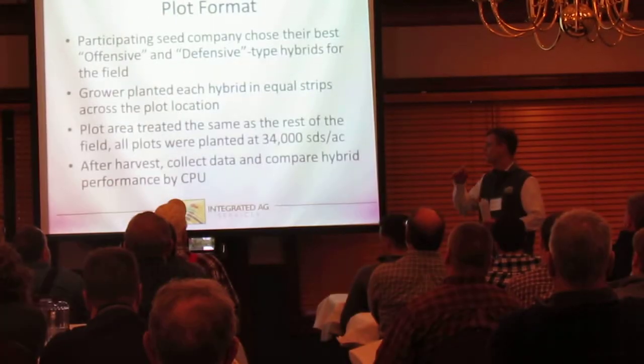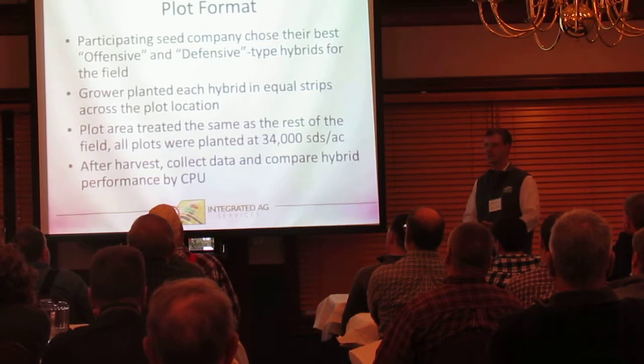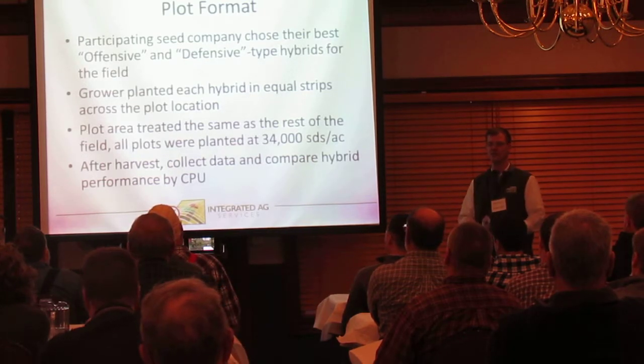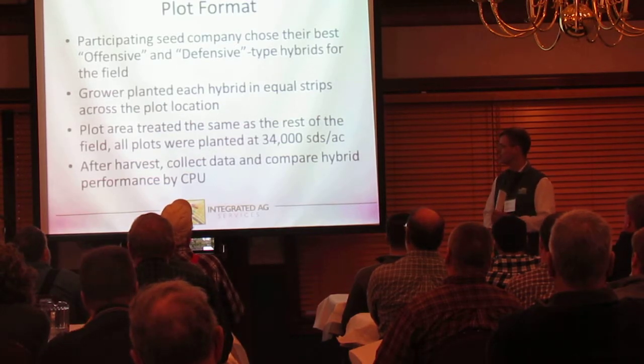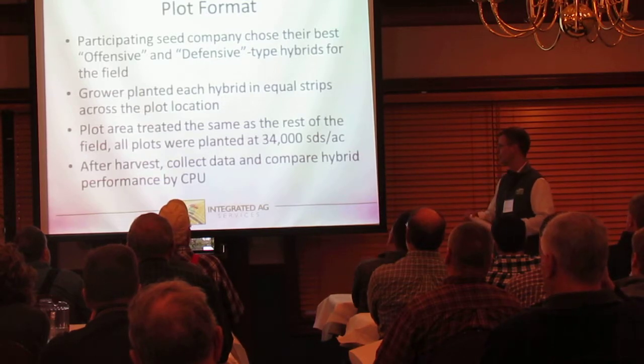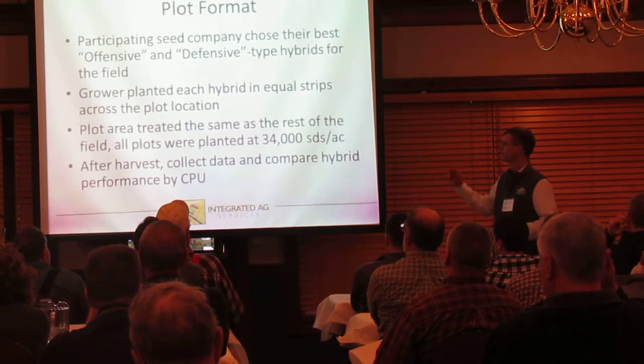All the plots were planted at 34,000. We didn't want to introduce any more variability into the plot data with planting rates. After the plot's planted, the grower can treat it just as they would the rest of the field — whether it's fungicide, herbicide, or timing — as long as it's treated the same all the way across. After harvest, I collect the data and we analyze it by the higher required CPUs.